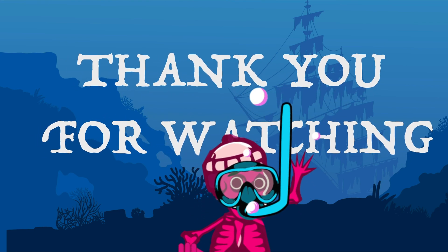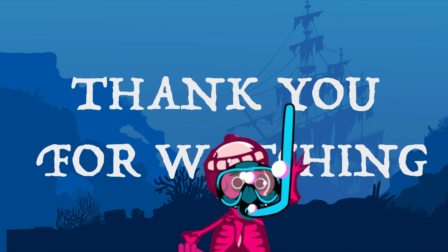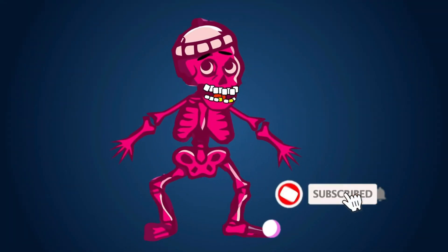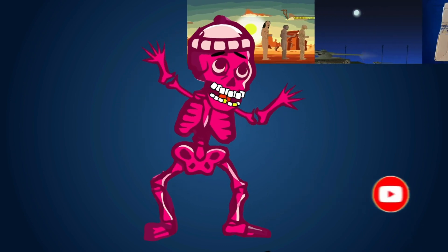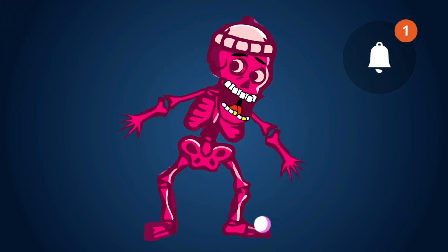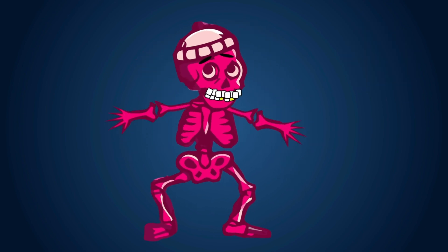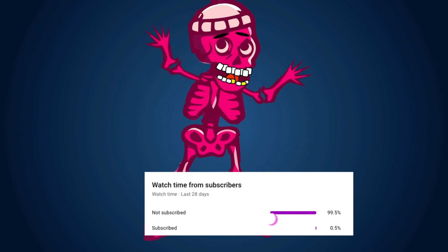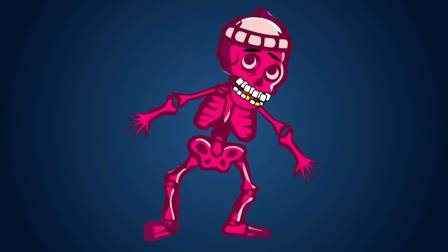Goodbye for now, until we meet again with a new video. Take care, stay safe. It's free to press the bell icon and activate the notifications so that you don't miss any update. Also, I see 90% of my viewers are not my subscribers — well, think about it. Till then, bye-bye. Stay safe and take care of yourself.